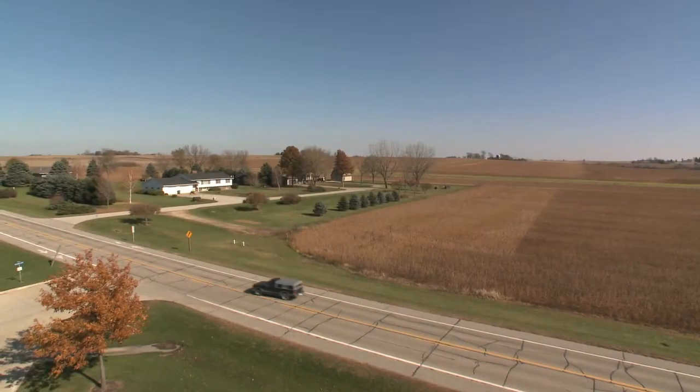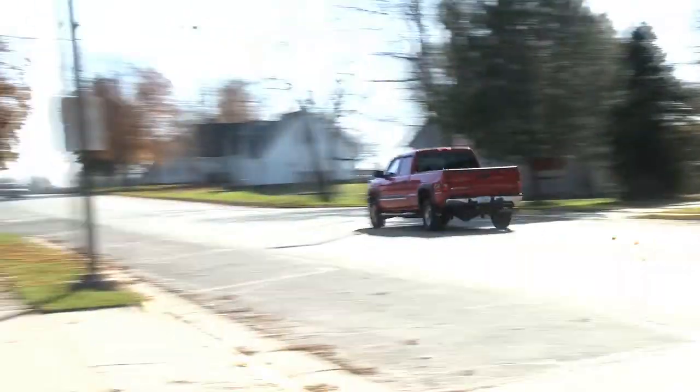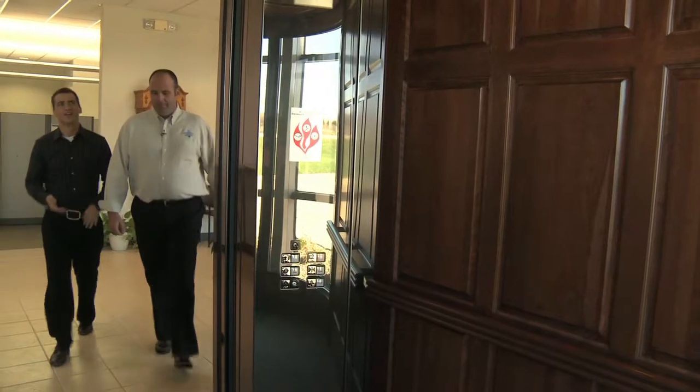This is Denver, Iowa. Population, 1700. Where Main Street is this long, and elevators only go up one floor. So this is the biggest elevator in Denver, Iowa? Yep, there are six elevators in town, and this is by far the biggest and the best.